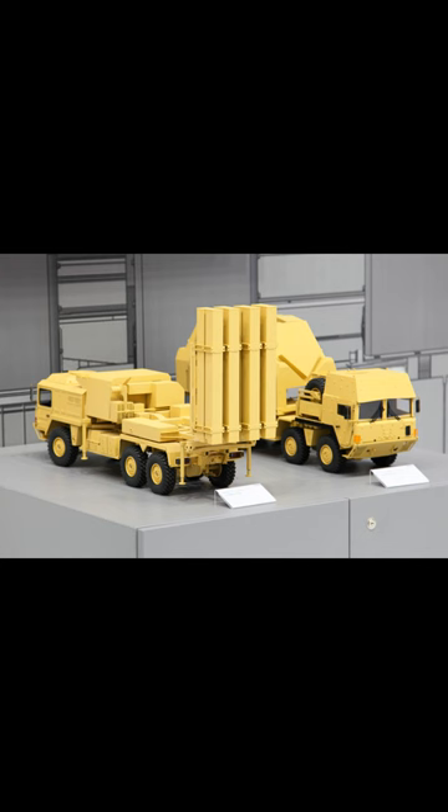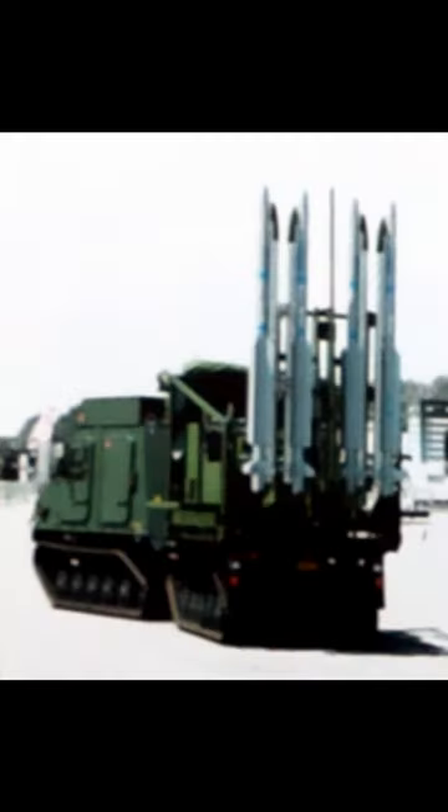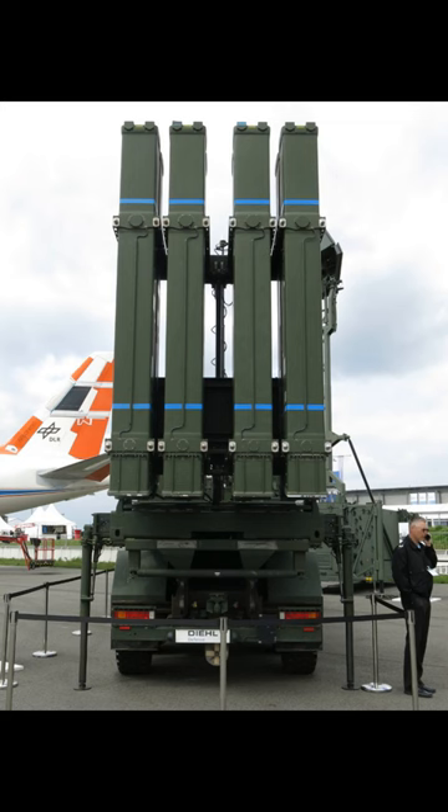The air-to-air variant was fielded in 2005. Surface-to-air defense systems variants came later, with the short-range IRIS-T SLS fielded in 2015 and the medium-range IRIS-T SLM fielded in 2022.